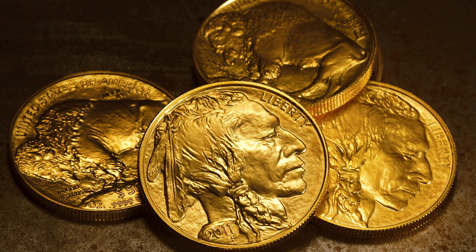The year of issue is varied. Denomination: $50 U.S. Brilliant uncirculated condition. Metal content is 1 troy ounce of .9999 pure gold at 24-carat. Mint mark is not shown but West Point. Manufactured in the United States. Issuing country is United States. Diameter: 32.7 millimeters. Thickness: 2.95 millimeters. Designer: James Earl Fraser.